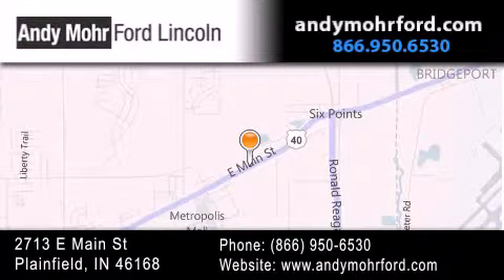You can search our new and pre-owned inventory online, get new car pricing, and receive free no obligation price quotes. Stop by and visit us today at 2713 East Main Street in Plainfield or see us online at andymoreford.com.